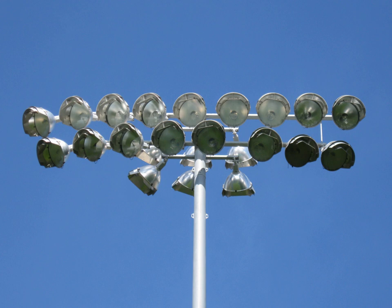A floodlight is a broad-beamed, high-intensity artificial light. They are often used to illuminate outdoor playing fields while an outdoor sports event is being held during low-light conditions.